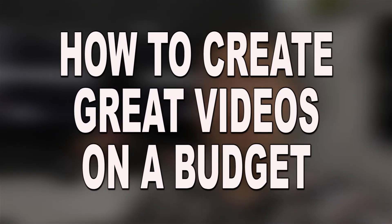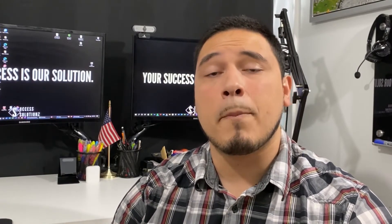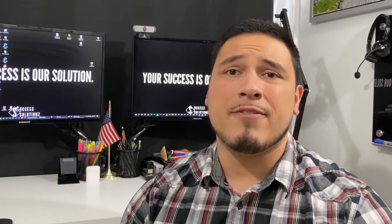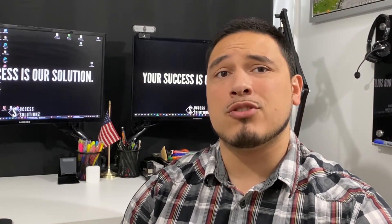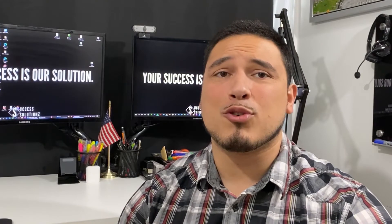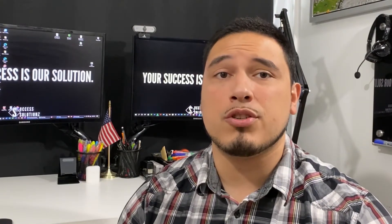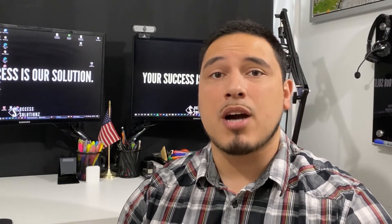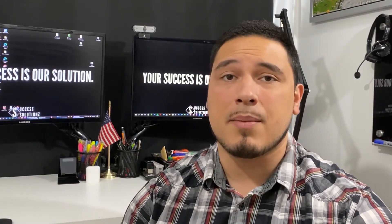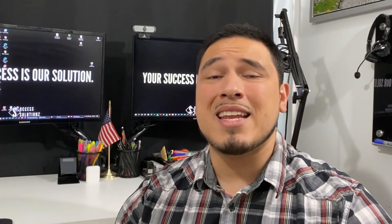How to create great videos on a budget. Apart from anything else, video makes you stand out as a serious and resourceful business. Anyone can create a website these days, and anyone can certainly set up a Facebook ad. Creating a video with impressive production values, on the other hand, puts you a cut above and makes you look much more professional. Thankfully, it's possible to create videos on a budget, even if your name isn't Steven Spielberg. The first and most common approach is simply to film yourself talking and to include some cutaways or still images to mix things up. These days, you can record high quality on a lot of phones, so you may not even need any special equipment.